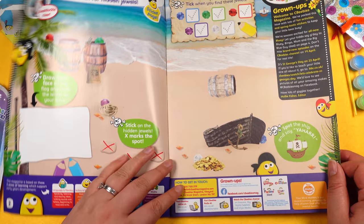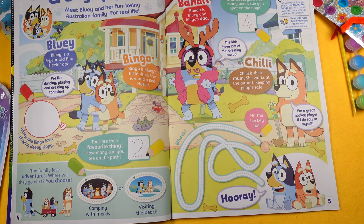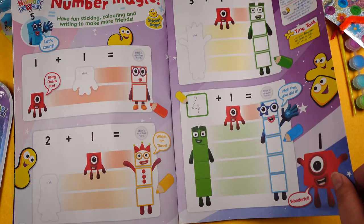Issue 578 begins with Swashbuckle — Treasure Island — it says 'Stick on gems and pirates, then search for hidden jewels'. Then we've got Bluey — I haven't seen this show yet — 'Good day friends, meet Bluey and her fun-loving Australian family'. Then there are Numberblocks maths activities, and JoJo and Gran Gran — 'Let's Visit the Parks' — colouring in.